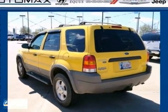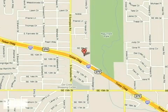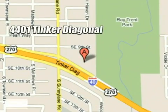Check out this great compact SUV today. We work hard to serve our customers and to cultivate long-lasting relationships. Visit AutoMax Hyundai Dell City today at 4401 Tinker Diagonal in Dell City, Oklahoma.